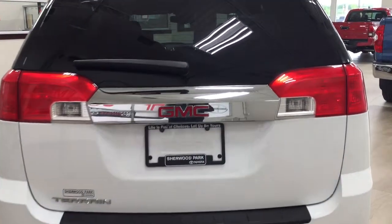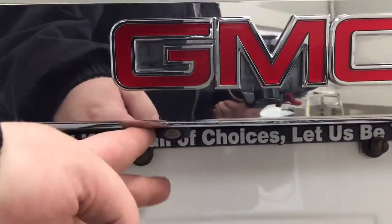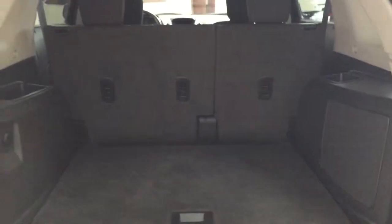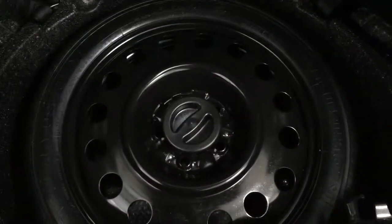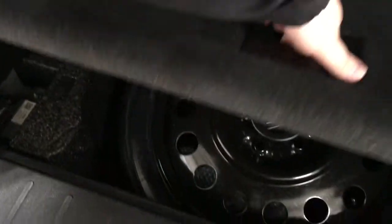Finally, we'll take a look at the rear cargo area and tailgate. Located on the back of the tailgate, you'll find the backup camera on your left-hand side and the rear hatch release located underneath the GMC emblem. If you need additional cargo space, you can fold down the 60-40 split rear seat. And underneath the floor you'll find your spare tire as well as your jack and tool kit, so if you find yourself in a pinch you know exactly where everything is.